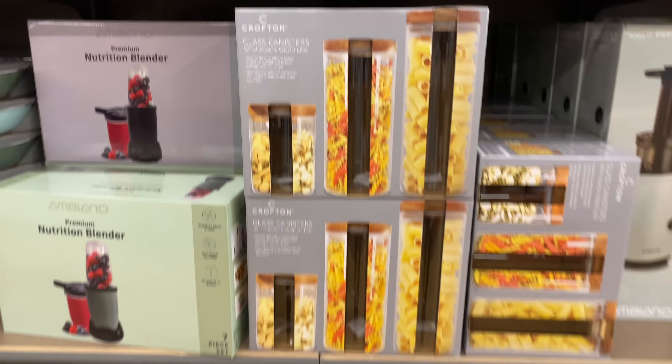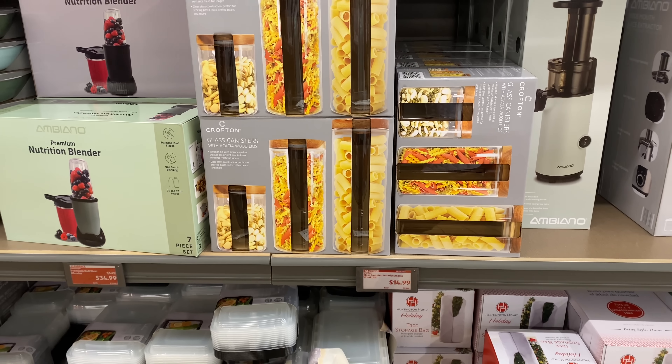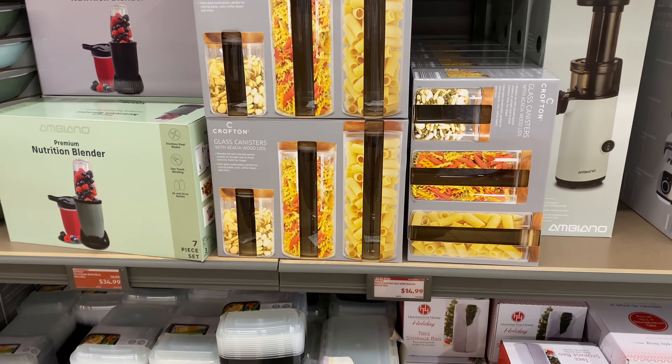Right here we have the glass canister set with the lid for $14.99, and it is a three-piece set.